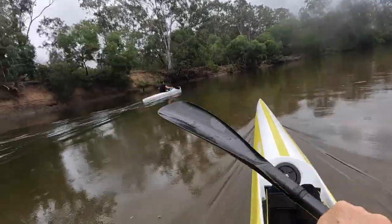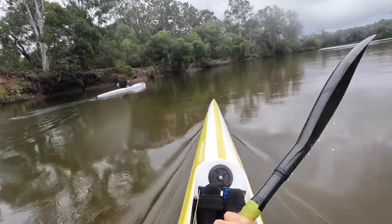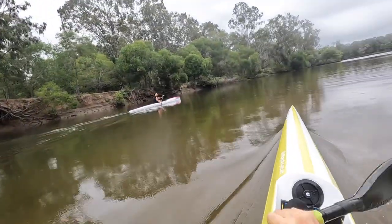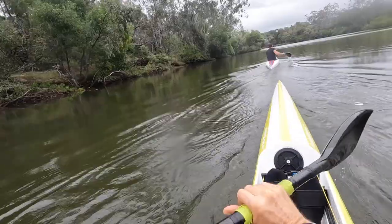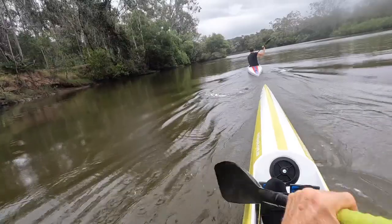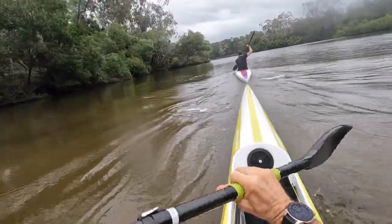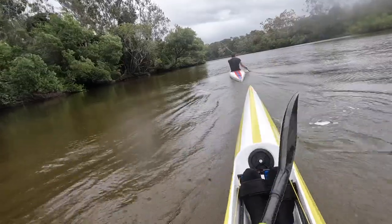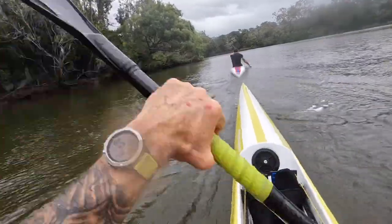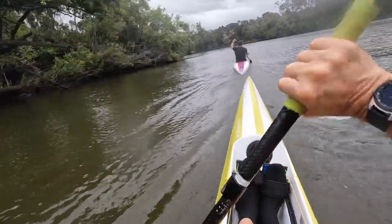I just wanted Kyle to get a bit of footage of me because I don't really see myself paddle — I'm always doing the filming. So he pulls up behind me here. It's probably the first time I've really seen this angle of myself. I've had the GoPro mounted on the back of the ski facing towards me before, but once he gets up properly behind me I get a good indication of how I'm going, and I don't think it's too bad. Much better than it was a couple of years ago. Still not a lot of twist but I am doing leg drive.